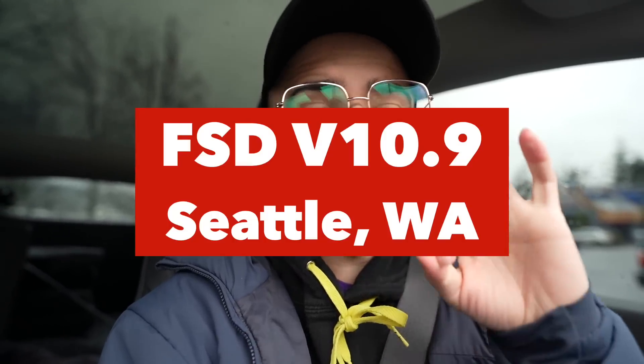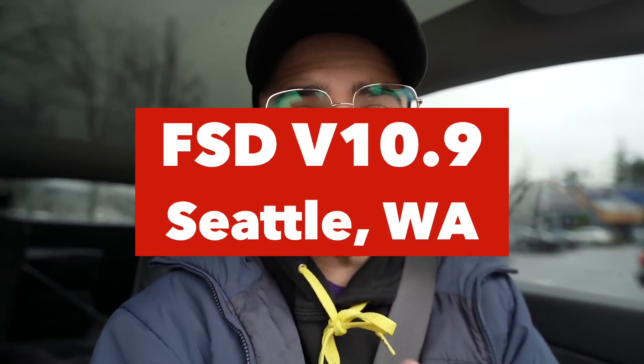What up, HyperChange? Welcome to another episode. We're on the front lines. Just got Tesla's version 10.9 of their FSD full self-driving software. We're going to give it a test, see if it's improving. Downtown Seattle, putting it through the ringer. Let's roll.